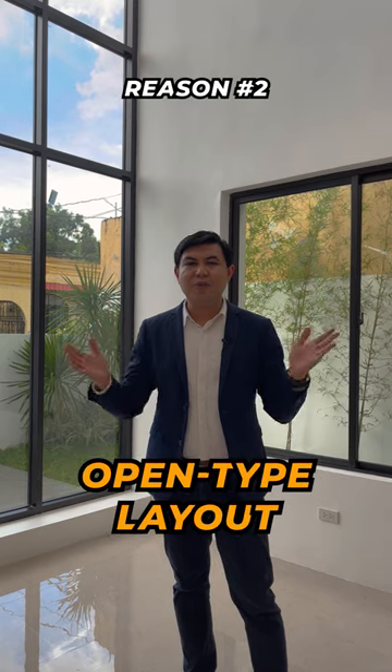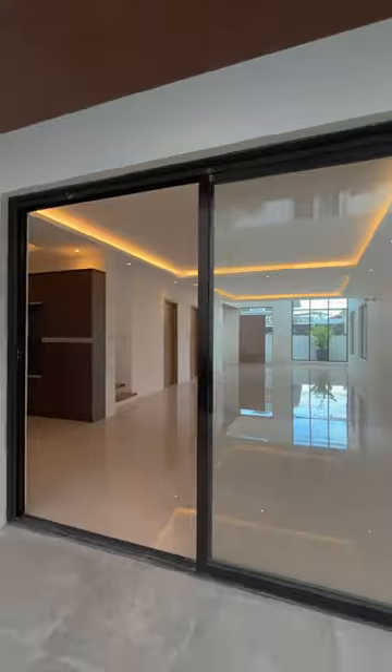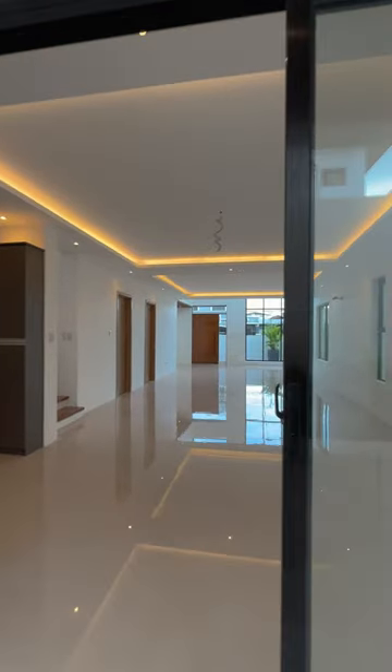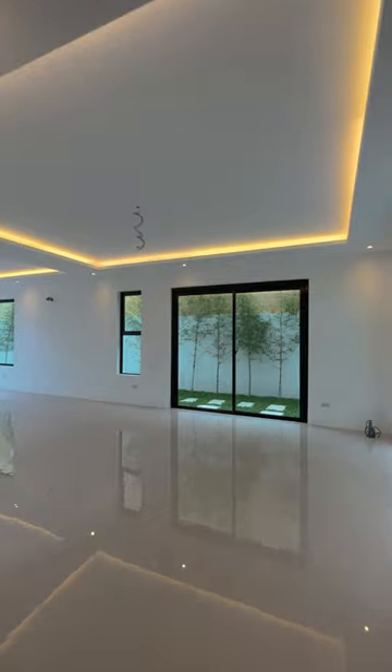The second reason why we like this home is because of its open-type layout. It features a lot of open space that flows seamlessly from one part to the other, giving you a seamless integration of indoor space all the way to the outer space of the home.